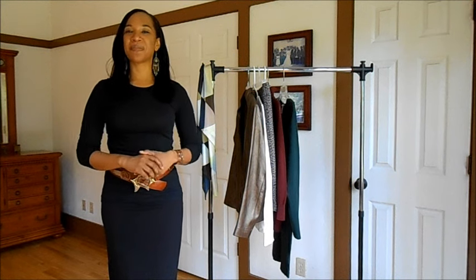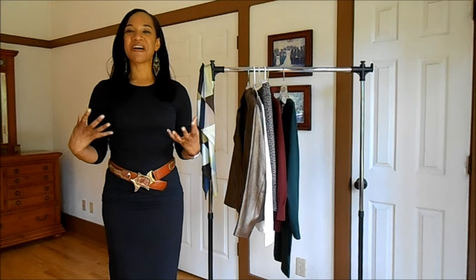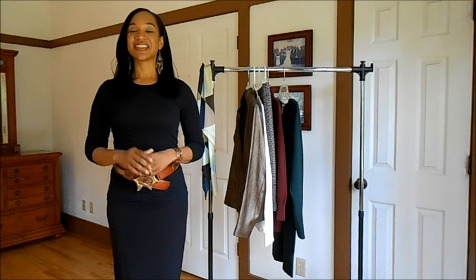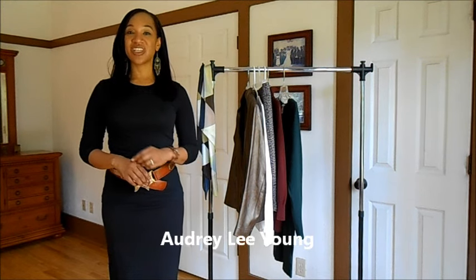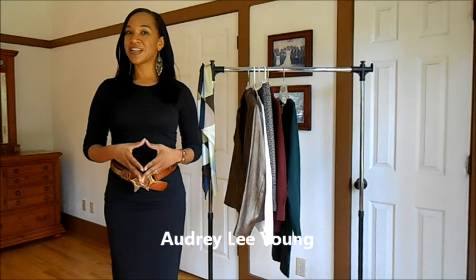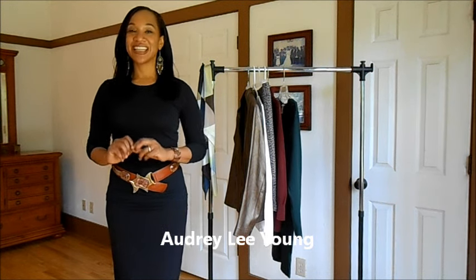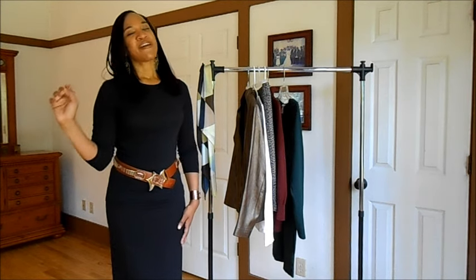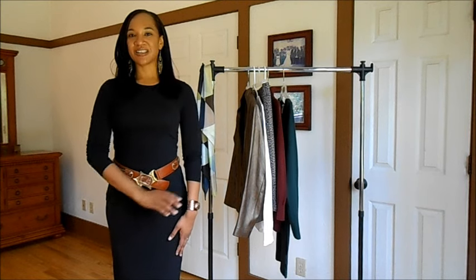Her name is also Audrey, and I happened to come across her channel — the name caught my eye. Not only that, her last name is the same as my maiden name, which is Young. So the YouTuber I am referring to is Audrey Lee Young, and I will leave her information in the description box below so you can check her out on YouTube as well as Instagram.